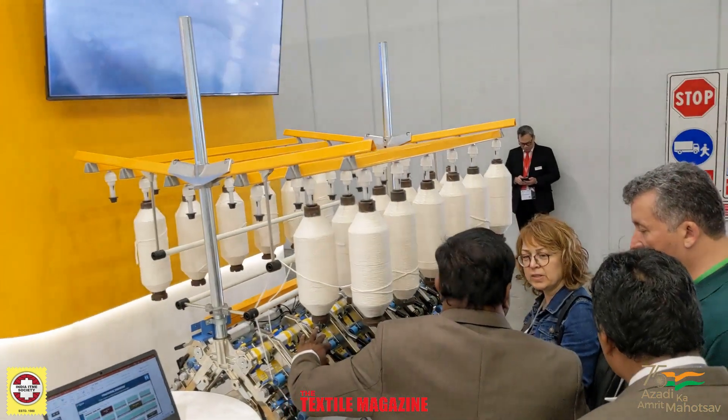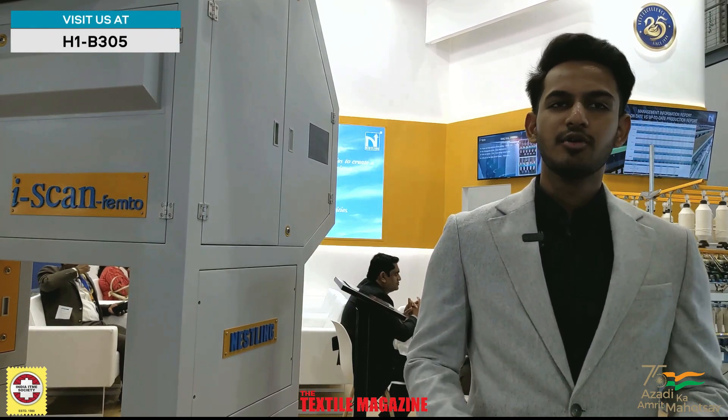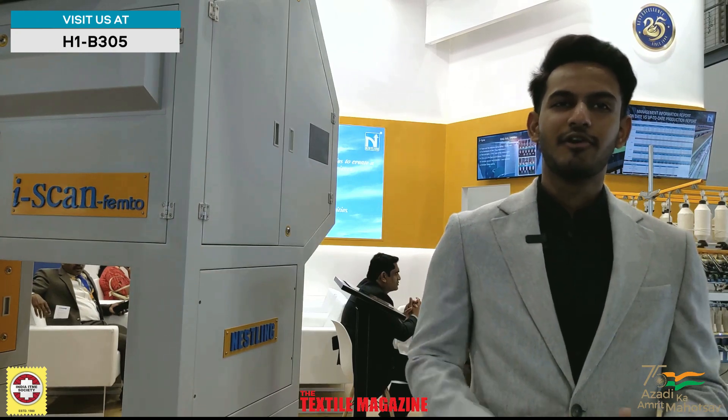Moving on, in order to create dignity in threads, we have a very smart spindle monitoring system called iSpin. This has been the latest addition to our company for the past two years. For any more questions, you can contact us at the stall. Welcome you all. Thank you.